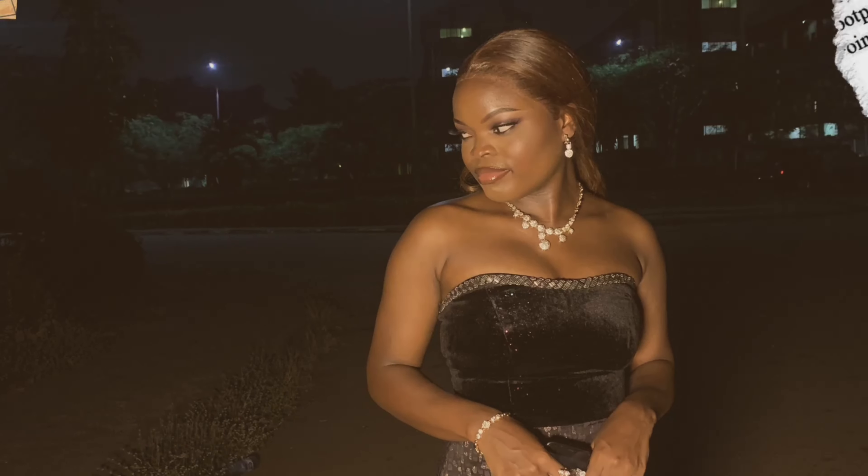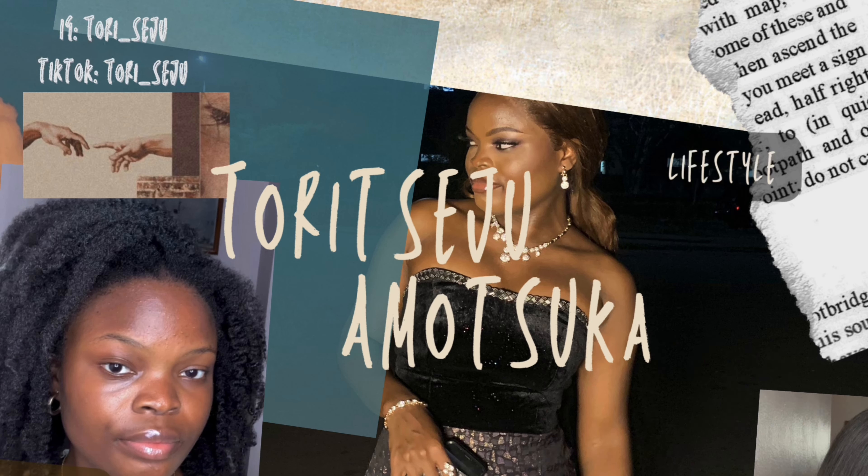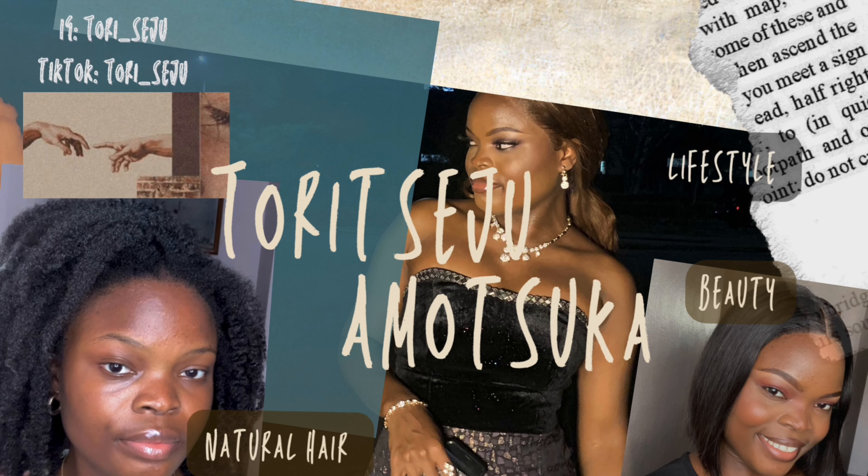Honestly, I'm tired of protective hairstyles. Sometimes I just want my hair out — I want to show off my length, all the length I've been working for. I've been treating my hair well, taking care of it. My hair is doing well, my length is there, my curls are looking nice. What else can a girl want?